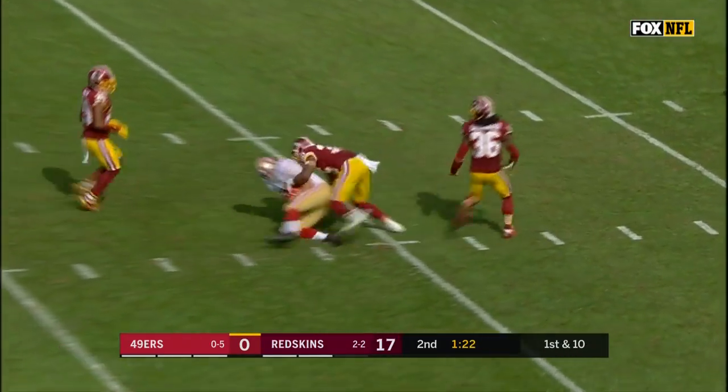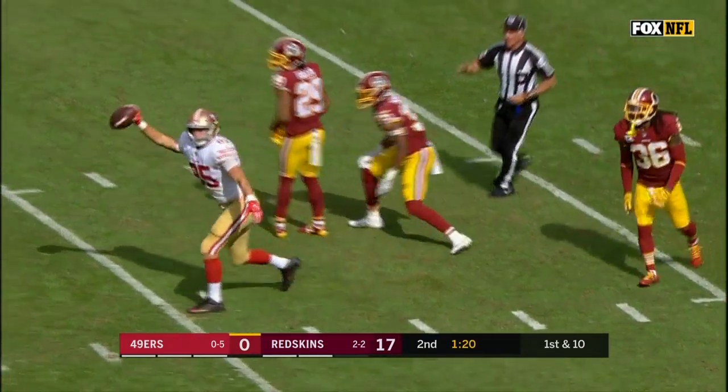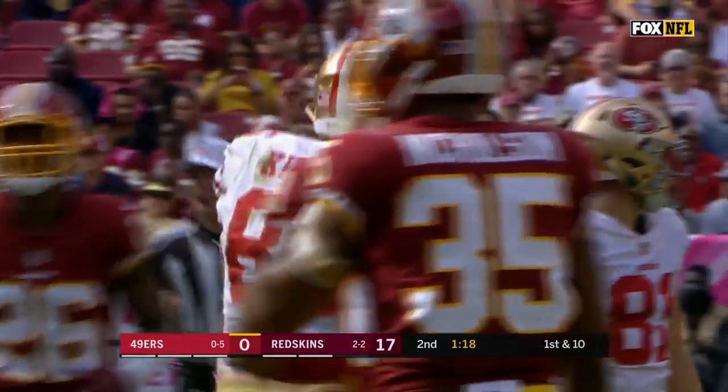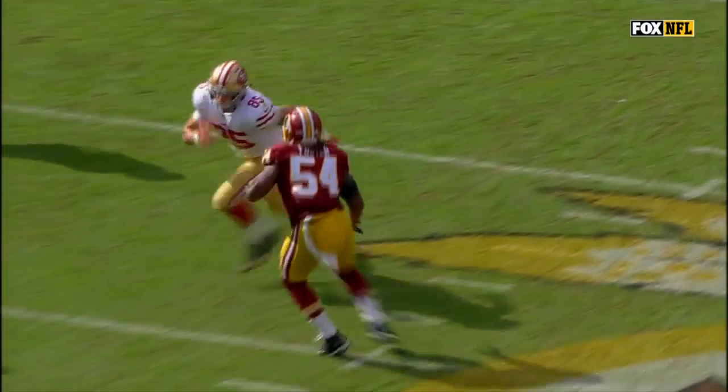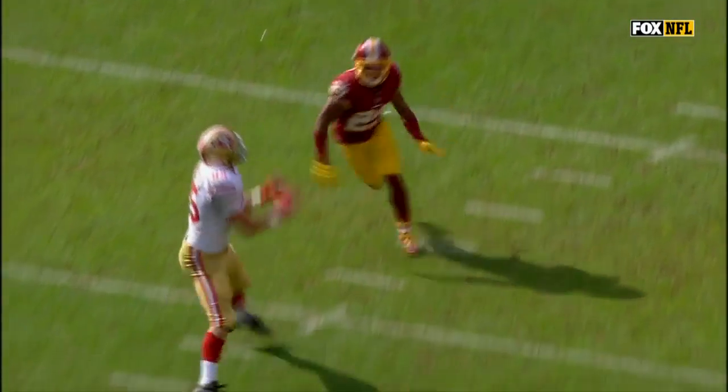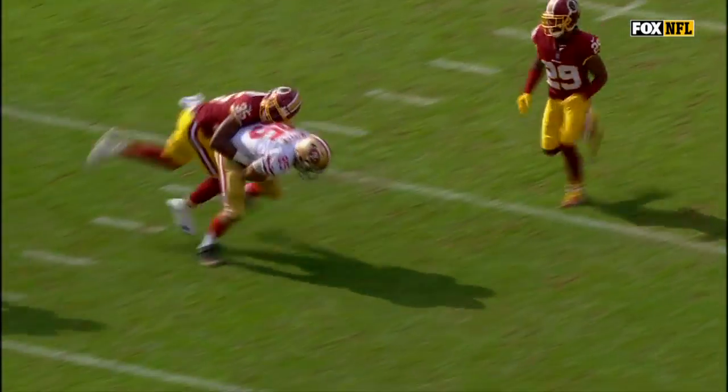Middle of the field is open for a first down to the 25. George Kittle, the tight end who had a drop a moment ago, hangs on here. Had a critical drop on that last series — give him another opportunity to make a play, and he finishes it this time.